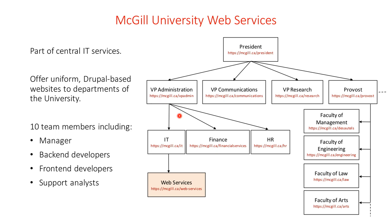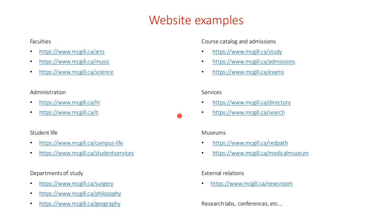Our platform is popular because it's provided at no cost, and it ensures compliance with branding, security, privacy, SEO, updates — and all of that doesn't fall onto the shoulders of the site managers. We take care of that so they don't have to worry about it. We have websites for faculties, the course catalog, admissions, administrative departments, services, student life, museums, departments of study, external relations, research labs, conferences, and so on.